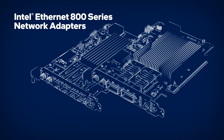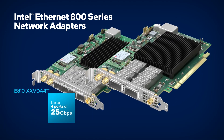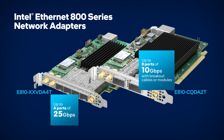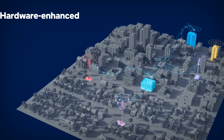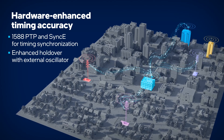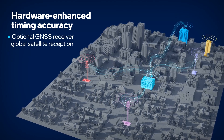With integrated packet processing features and hardware-enhanced timing and synchronization capabilities, Intel 800 series network adapters can now meet the stringent requirements for VRAN deployments while eliminating the need for expensive dedicated timing appliances.